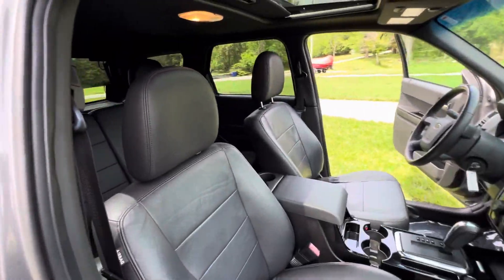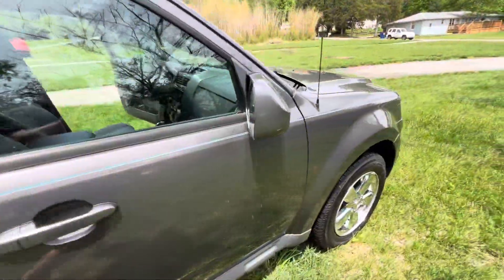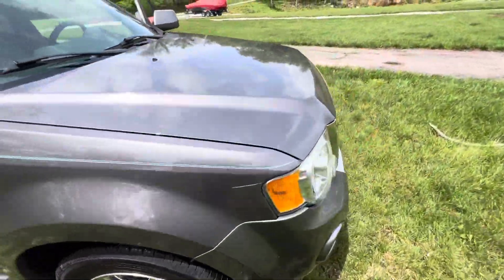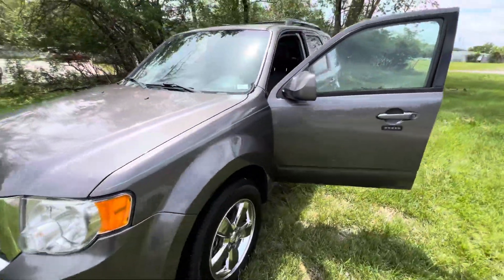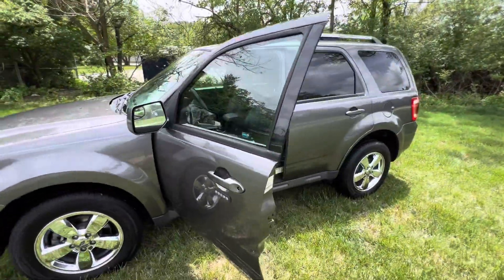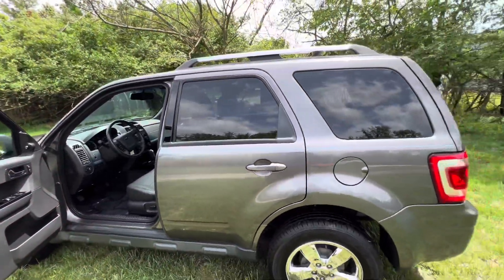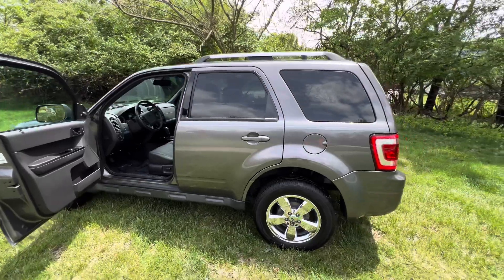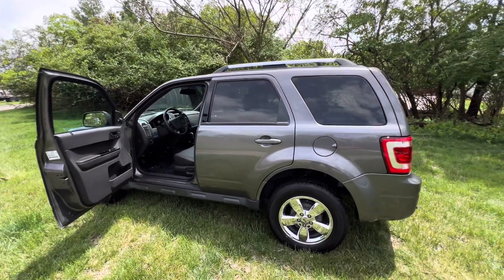I mean, would you just look at that? This thing is awesome. This one will not last long, I guarantee it. SUV this clean, under $10,000 — this one's $9,995 on sale.